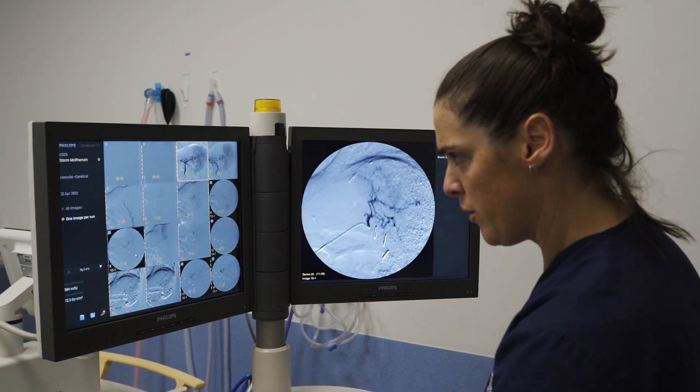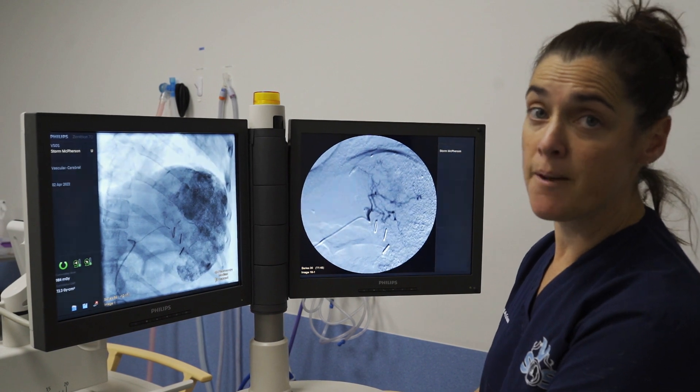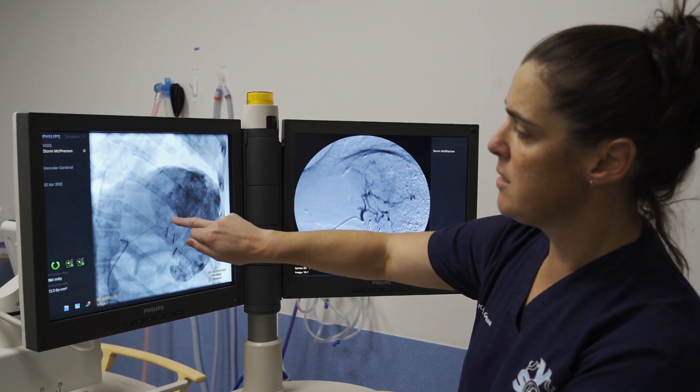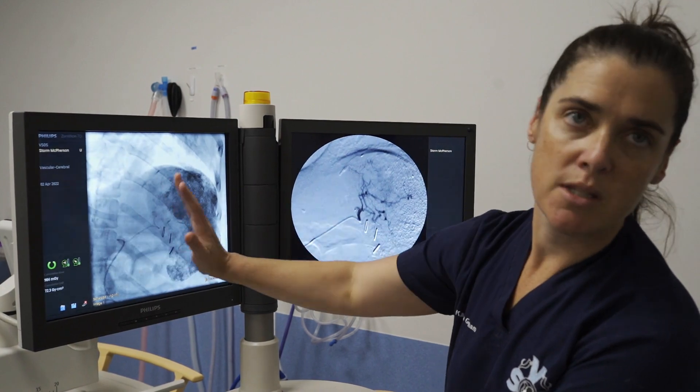Here are some clips from the previous surgery three years ago when he actually had the initial tumor out — so this is a regrowth. That little catheter there gets super-selective access to the artery only feeding the tumor, so all other arteries in the body aren't affected.